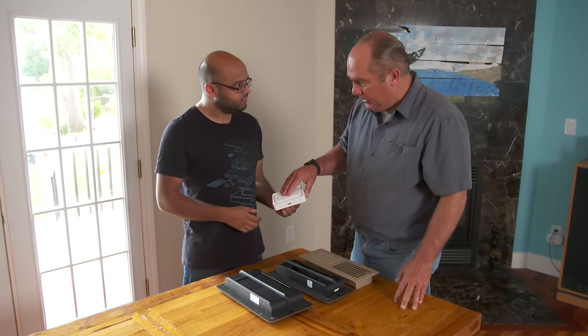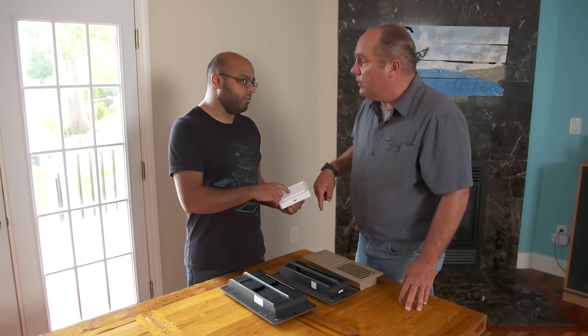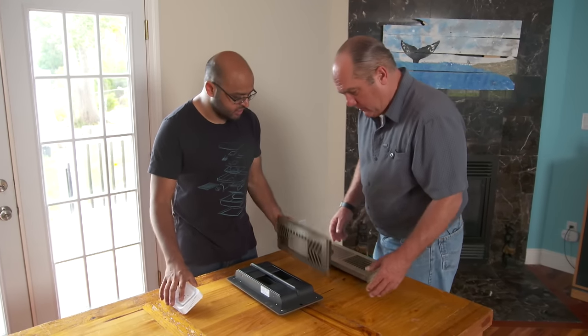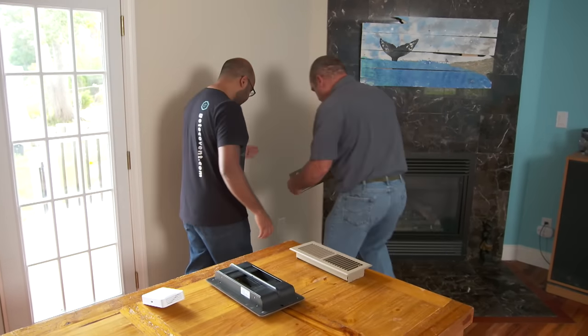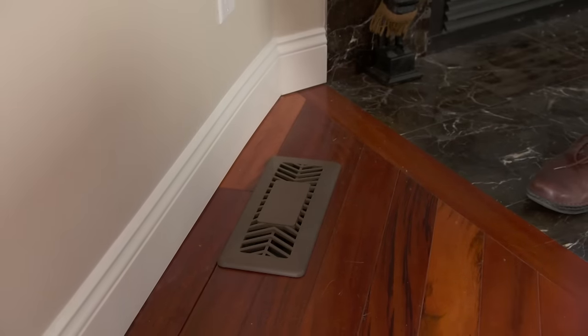So you have one sensor to plug in the wall per room, and you replace every register in the house with one of the intelligent vents. Installation is straightforward — it's the right size, same size as the existing vent. Look at that — pretty simple.